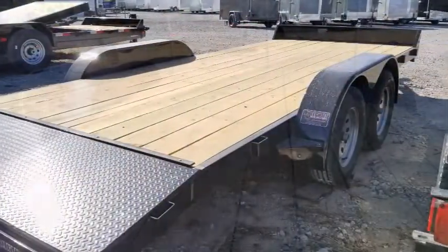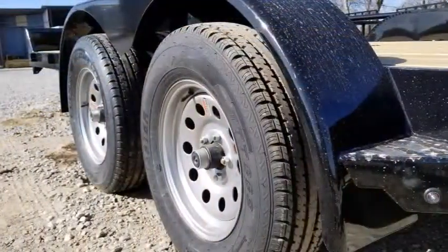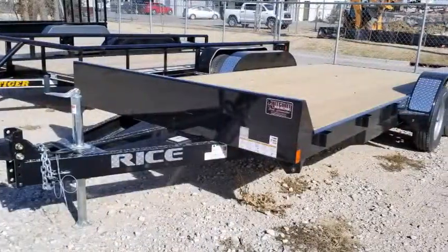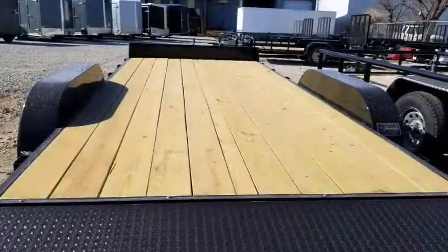At Hitch It Trailers, we've been serving Tulsa, Oklahoma with superior trailer sales and service since 2011. Stop by and see why everybody calls us their trailer shop, or log in to 918trailers.com to see all of our inventory. Thanks for joining us today.